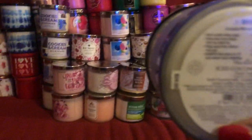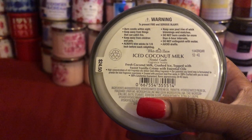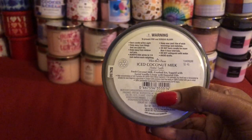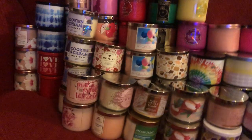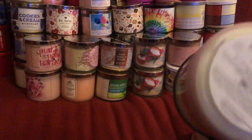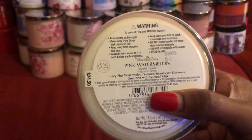This one is Iced Coconut Milk — this was a good one, a good thrower. She was probably about a good seven. I'm just putting everything in a box so I can put them away after this video. The next one is Pink Watermelon, and I have two of these.